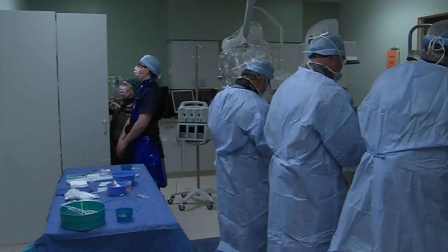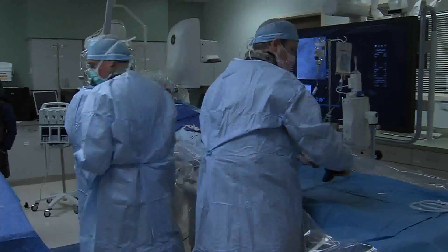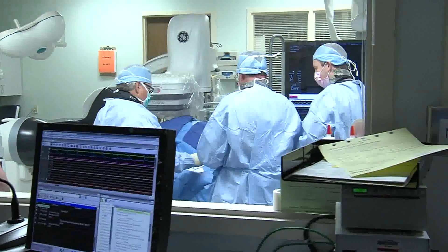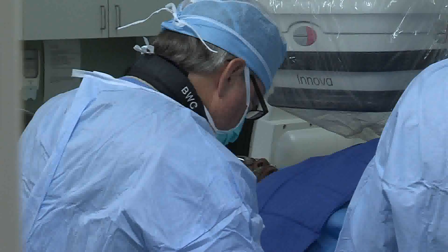We can also look inside with ultrasound to make sure that the device has been put in perfectly. That's very important to make sure the stent is doing a good job to hold the artery open. There's a dramatic improvement in lifestyle, and people can exercise better and certainly avoid some of the serious problems that can happen later on.